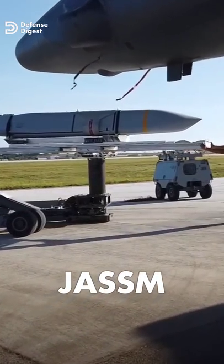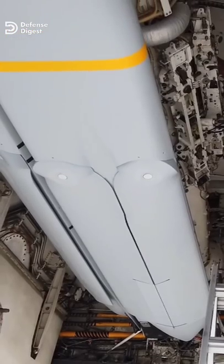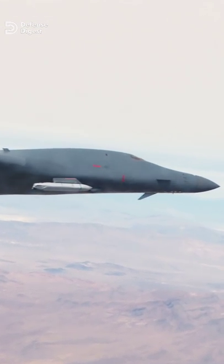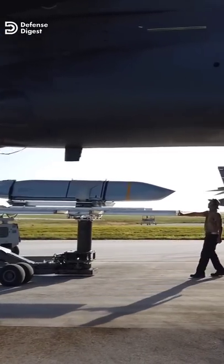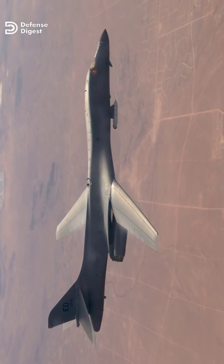At number one is the Joint Air-to-Surface Standoff Missile — a stealthy, long-range cruise missile with a 450kg armor-piercing warhead, carried by B-2, B-1, and B-52 bombers, costing about $1.3 million a piece. The missile is designed to enable strike aircraft to destroy targets while keeping safely out of range of enemy air defenses.